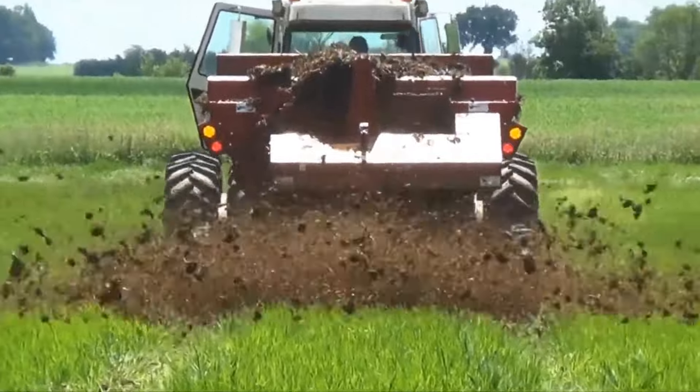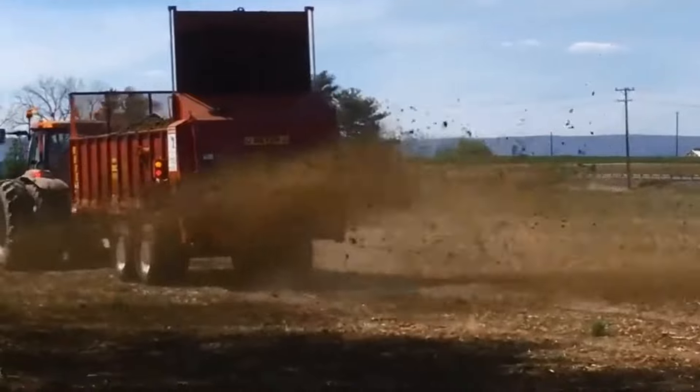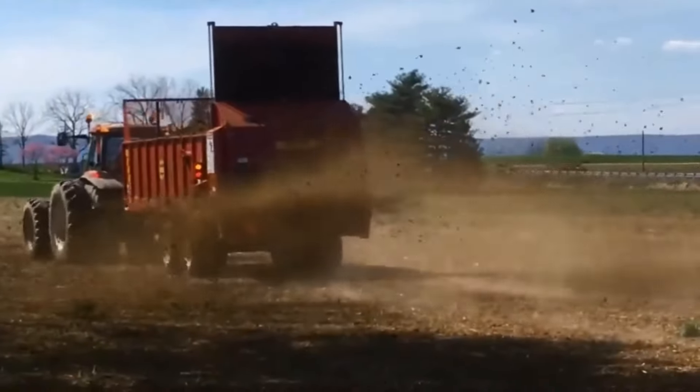With their unique rear discharge system, Meyer spreaders fill your fields and maximize your product while keeping you and your tractor clean.